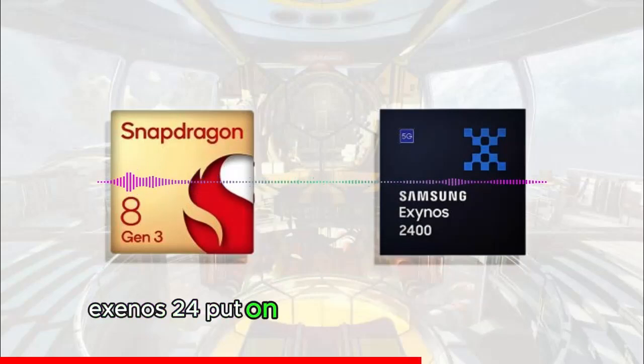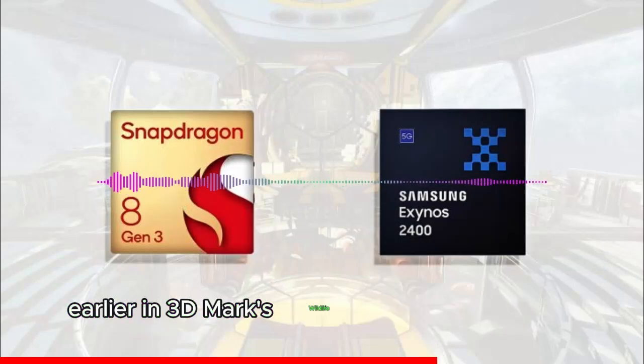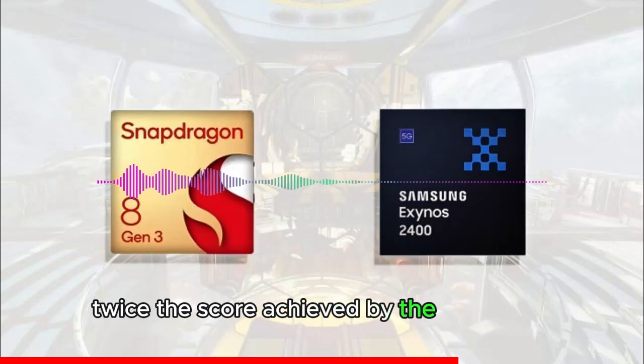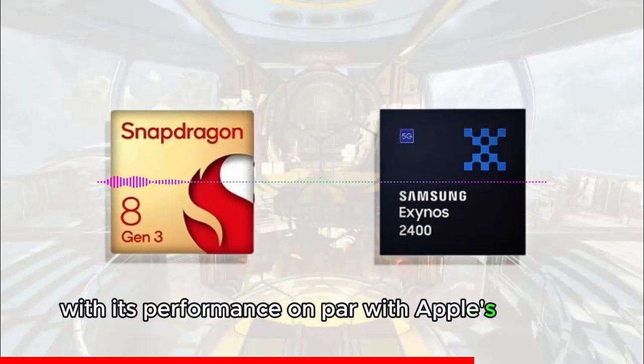Exynos 2400 put on a positive first impression earlier in 3DMark's Wildlife Extreme stress test when it obtained twice the score achieved by the Exynos 2200, with its performance on par with Apple's A17 Pro.